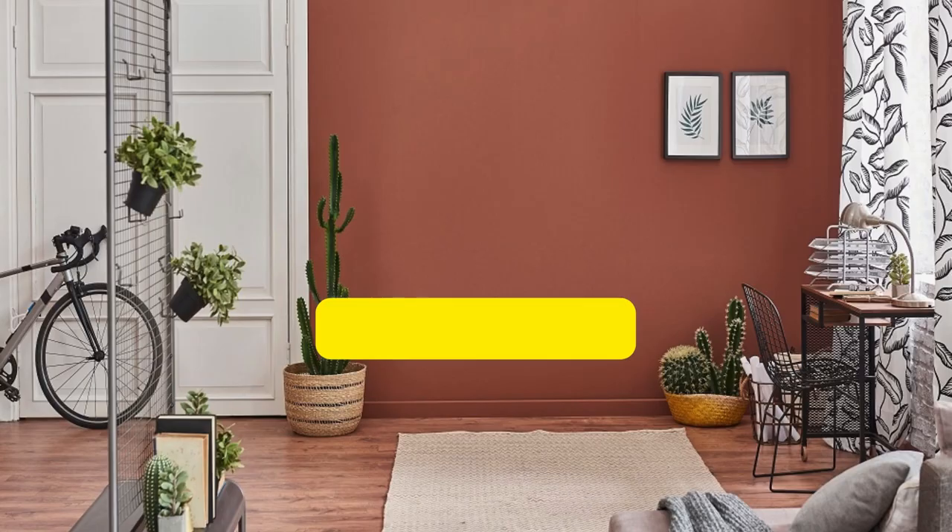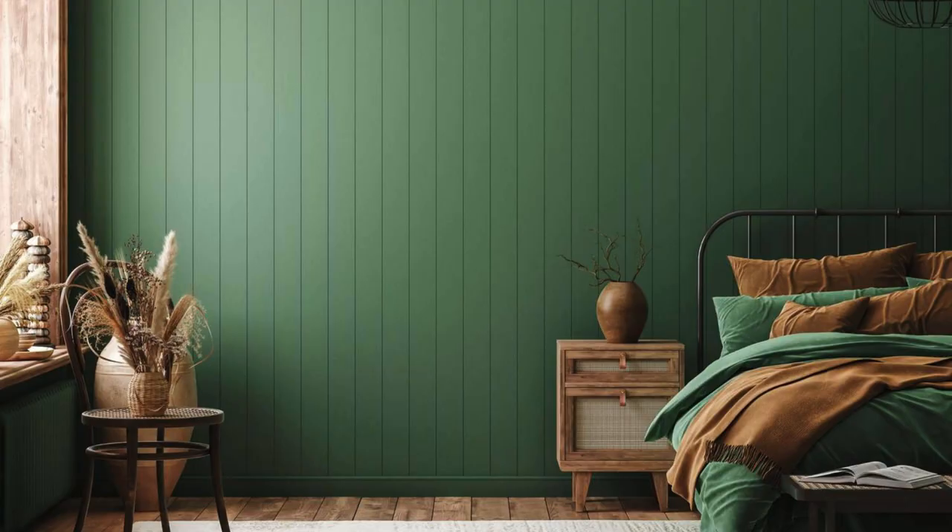Pastel Palette — Children's Room: soft pastels like light pink, mint green, or lavender. Accents: playful patterns and colorful accessories for a cheerful atmosphere.